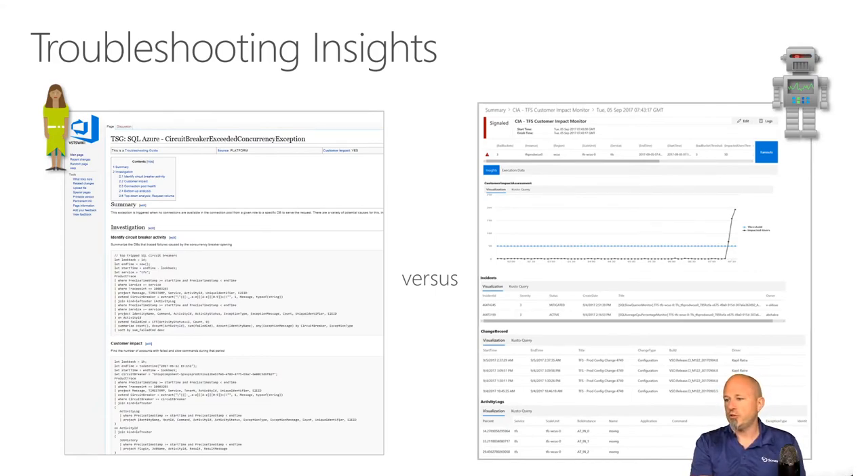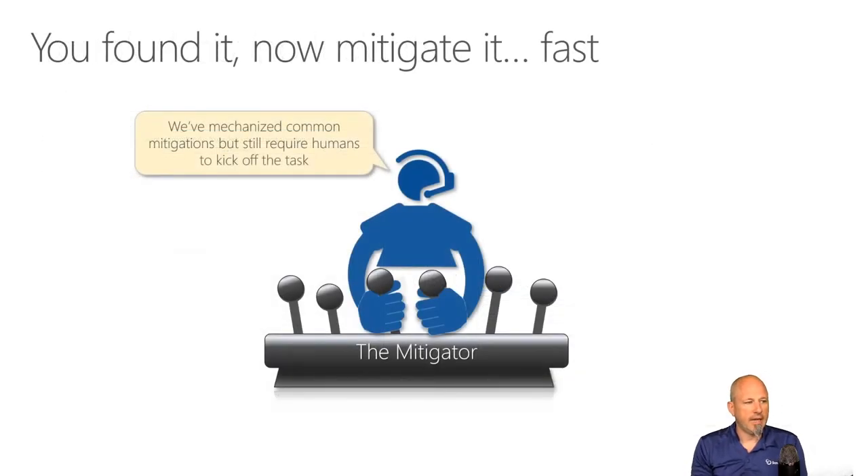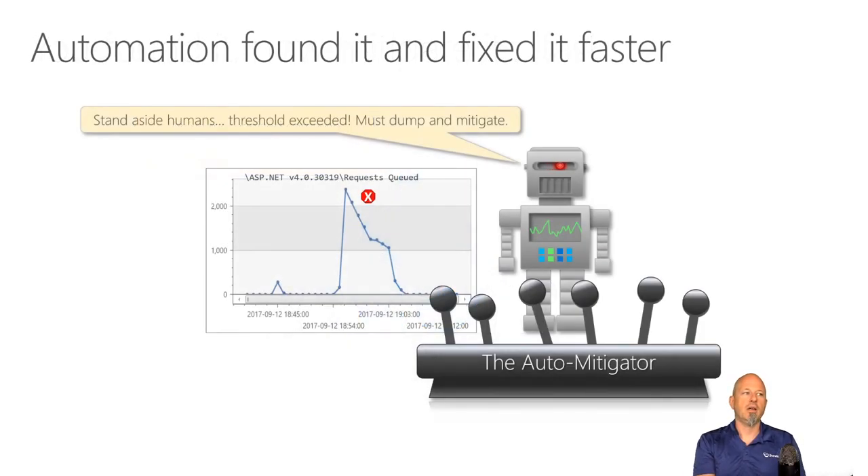Once you start mitigating problems, you might have some manual mitigations at first. But if something happens often with the same mitigation task, you can automate the mitigation as well — have the automated engine flip that switch and then notify engineers that there's a problem they need to fix, but you've already mitigated it.